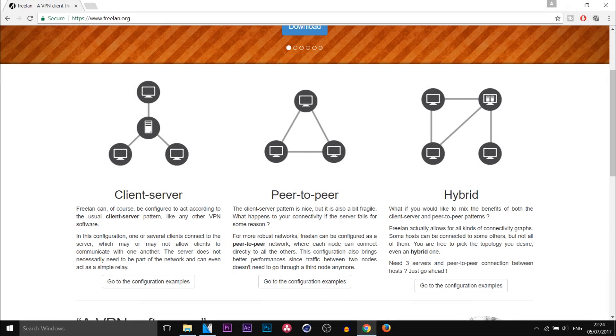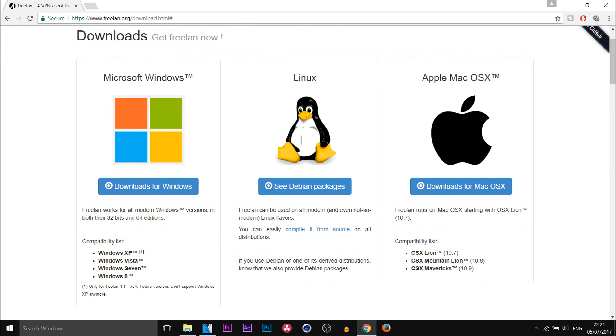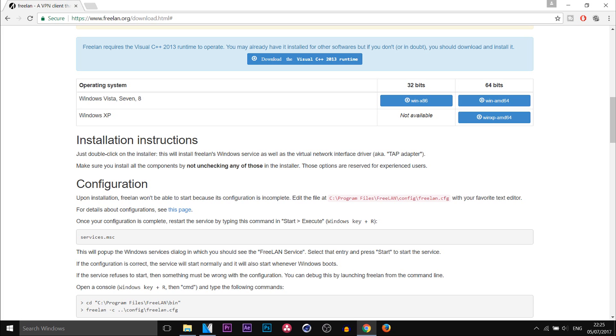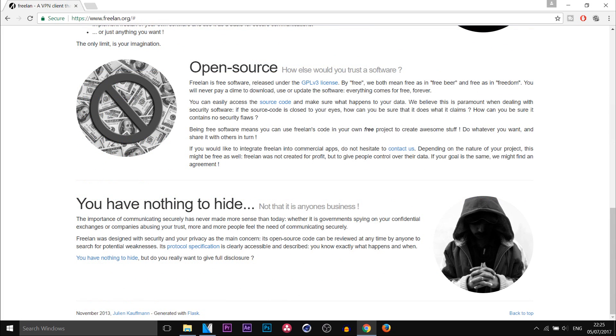The next one I have for you is known as Freeland. This is a bit more complex to set up compared to the others I've mentioned, but you will have complete control over your connection. With Freeland, it's not just installing a program — the software installs new network drivers that take control of your web traffic. As the name suggests, it's free, but it's for more tech-savvy people. There's no user interface, so you will be controlling it using the command line.